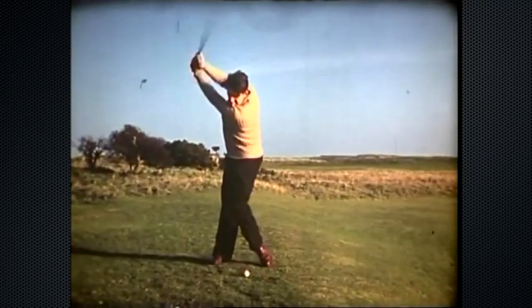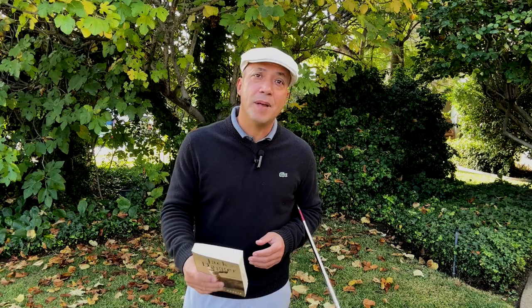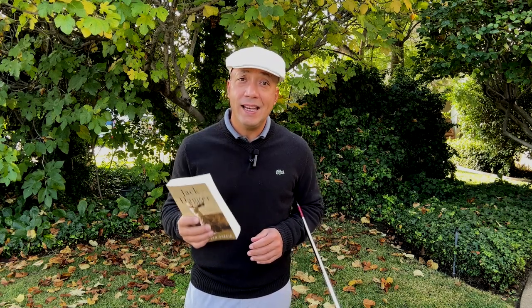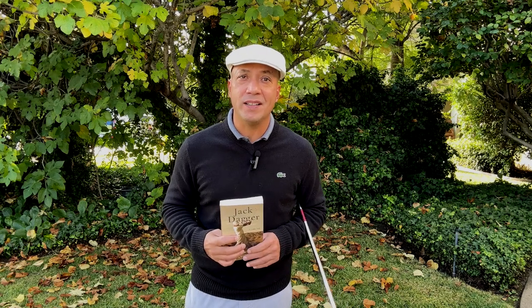Jimmy Bruin takes it inside with the club head outside and then he flips it. That's the way that Calvin Peet swung the golf club, and it's a really amazing way to hit it. But the key is the hand path — that's what I believe in the most. So we're gonna dig into Jimmy Bruin's golf swing today.